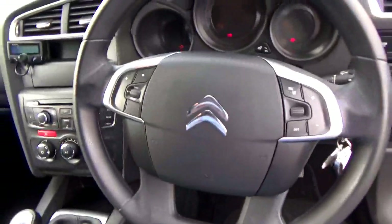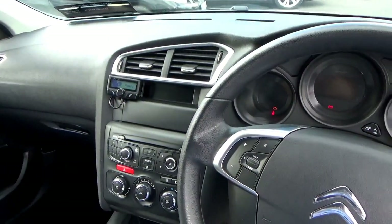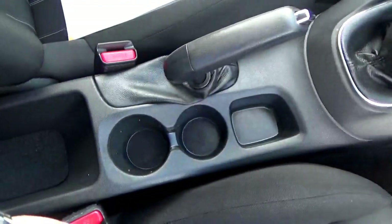We'll sit into the car now. Cruise control here, radio controls there. We have a Parrot Bluetooth kit here as well, CD player and air conditioning. Five speed gearbox. And in the centre here you have cup holders.